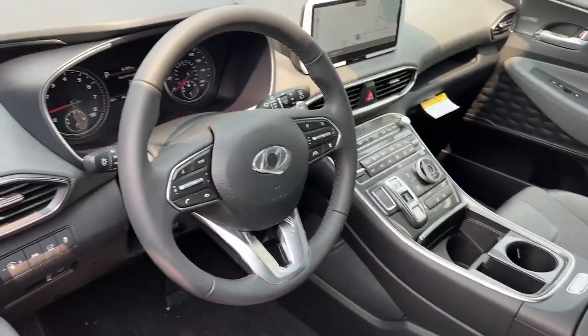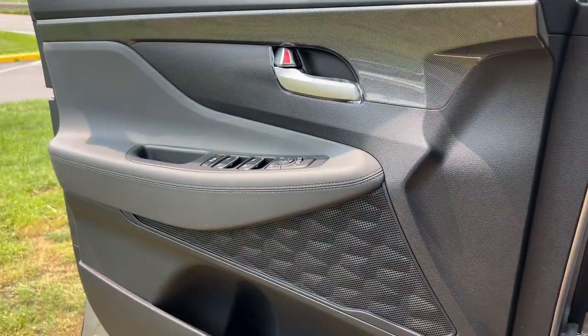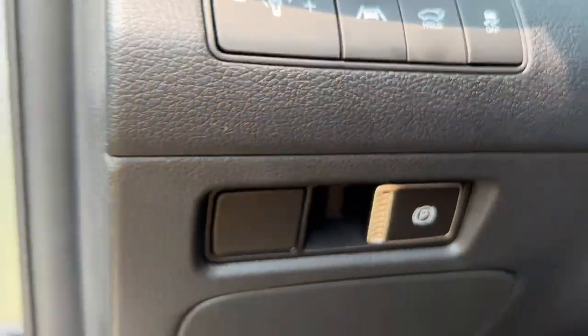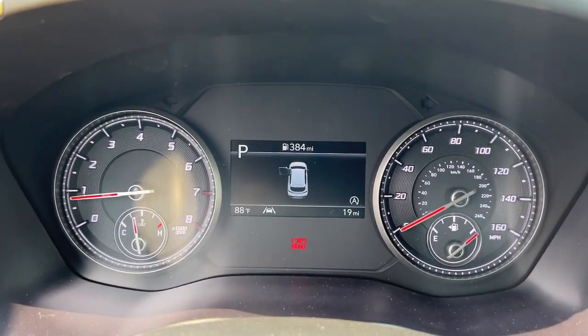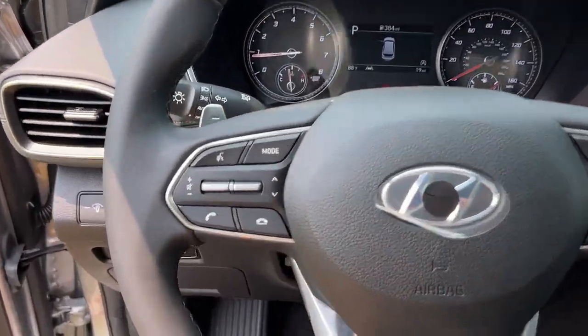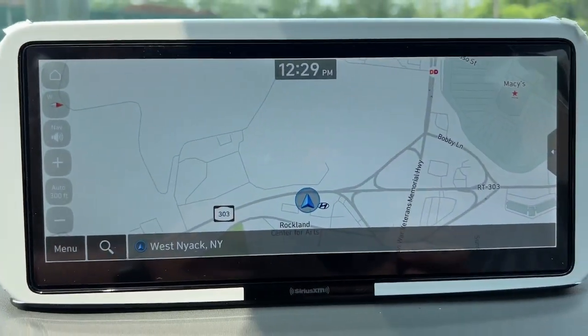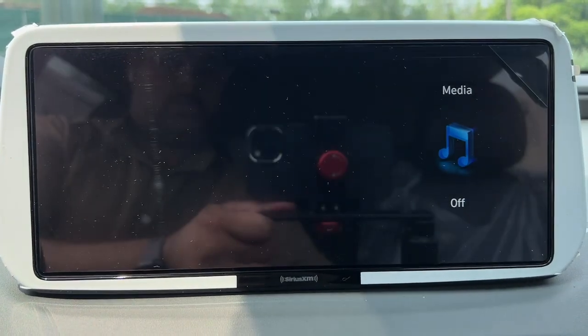The following are some of this vehicle's highlighted options: Apple CarPlay and/or Android Auto, pre-collision system, touchscreen infotainment system, wireless charging station, proximity key entry, heated driver's seat, all-wheel drive, navigation system, lane-keeping assist, satellite radio.